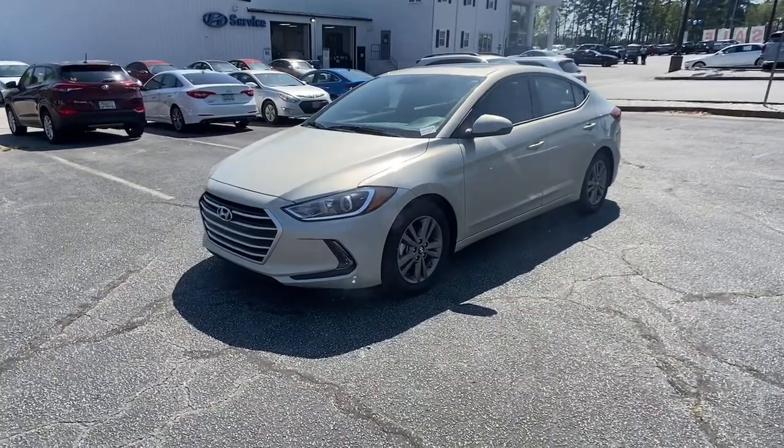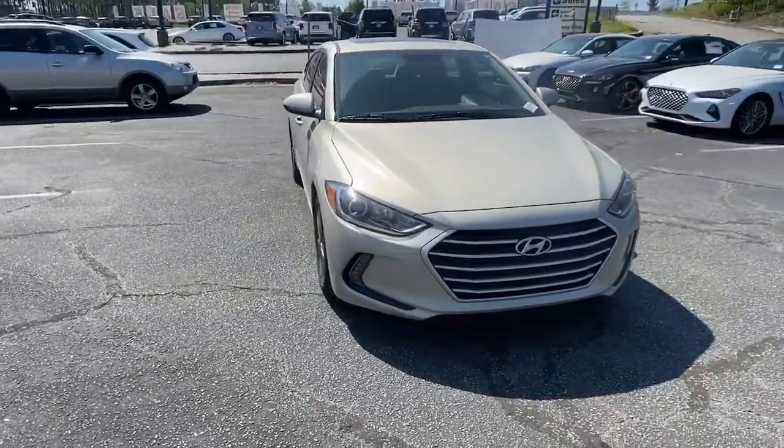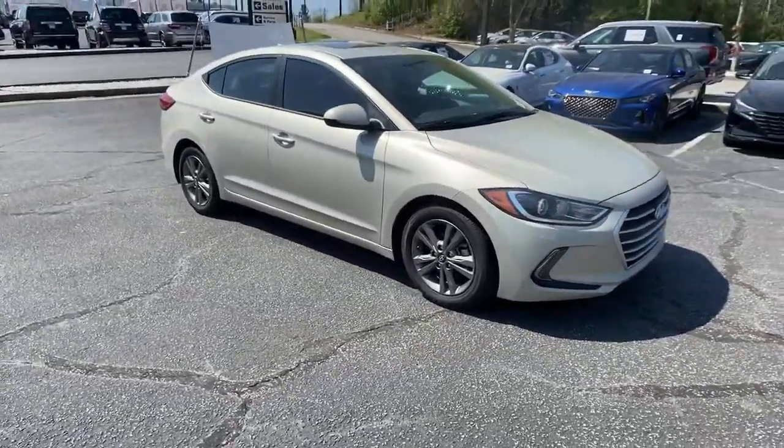Hop into the 2018 Hyundai Elantra. With less than 30,000 miles on the odometer, this vehicle stands out from the rest.